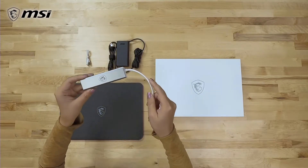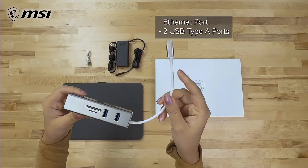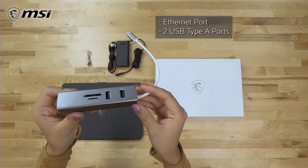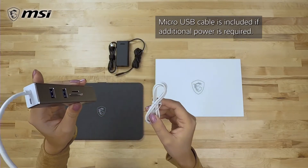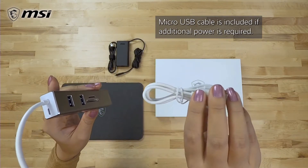On the USB hub, there's an Ethernet port, two USB ports, and two card readers — one for SD and the other for micro SD. A micro USB is also included if additional power is required.